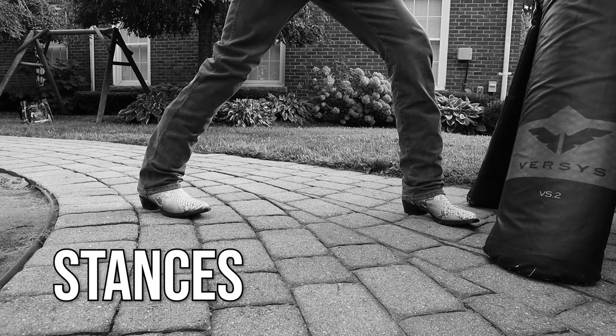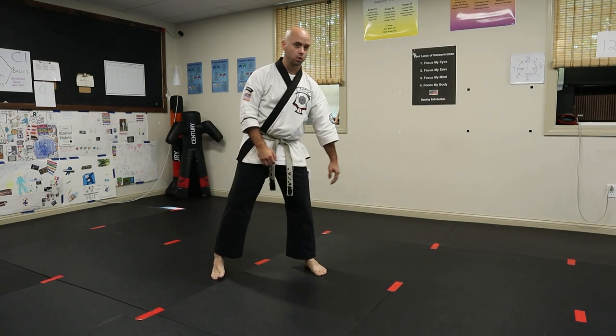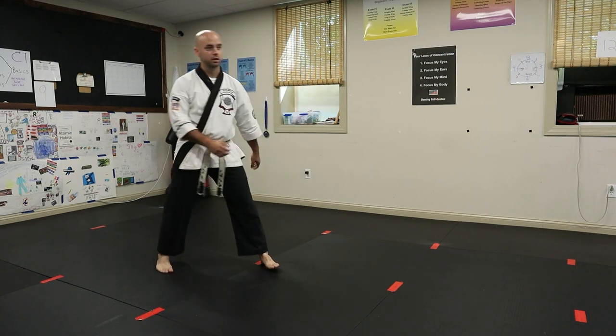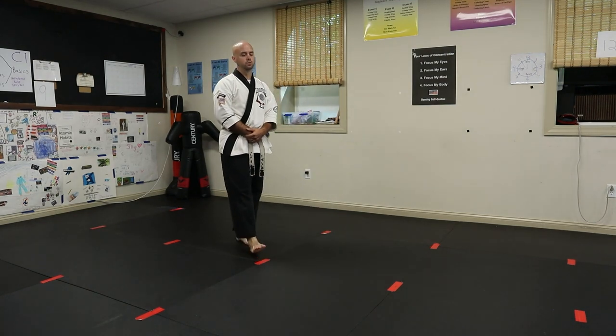Jeff has a thought process behind how to choose footwear for practical everyday use and also for the martial arts. So we'll go through some of the thought process and moves inside, then go outside where I'll try the moves with the boots on to see if they pass or fail. First up were the stances — being able to settle into stances and be grounded without rolling my ankle or slipping on different terrains, and the recovery process is really important.